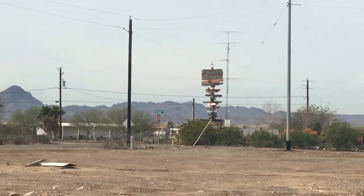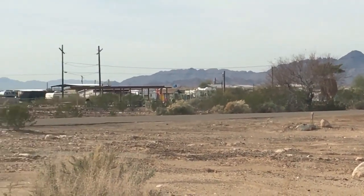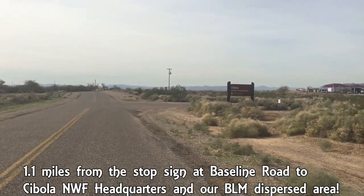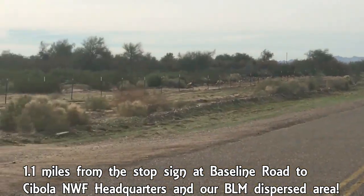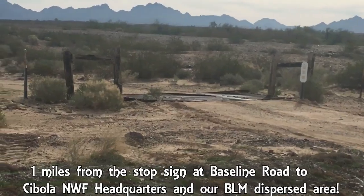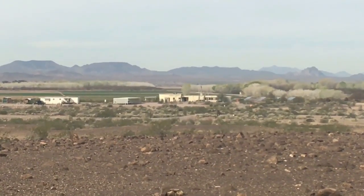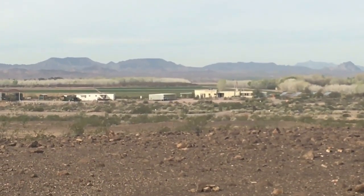You'll also see the sign that says Miller's Hacienda — it's a good landmark. You'll come to the Cibola National Wildlife Refuge on the right, and directly across the street there's a cattle guard. I take that left and go up into the dispersed area. So we're at Cibola National Wildlife Dispersed Camping, which is right across the street from the wildlife office.